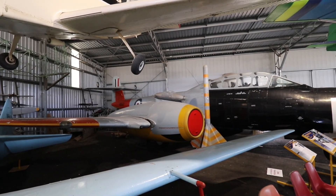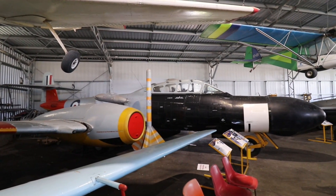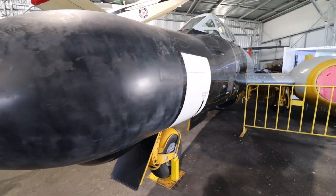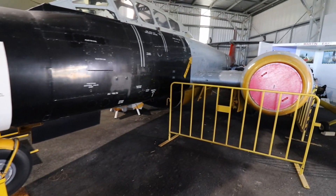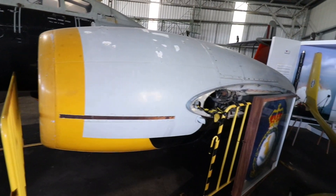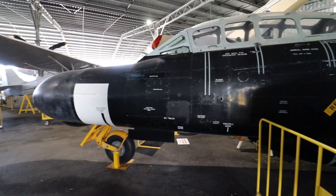First of note was this Armstrong Whitworth Meteor — Britain's first jet fighter of World War II. It had a long career after World War II, including the Korean War, and almost 4,000 were produced in total. I believe this example was intended as a night fighter. 113 served in the RAAF, and they were used in combat during the Korean War.